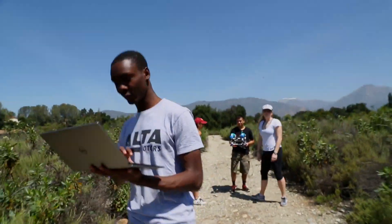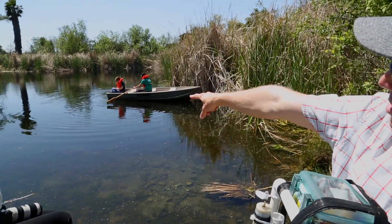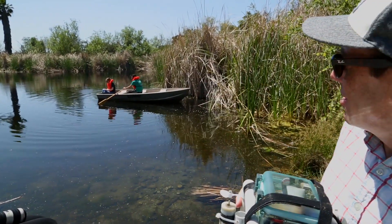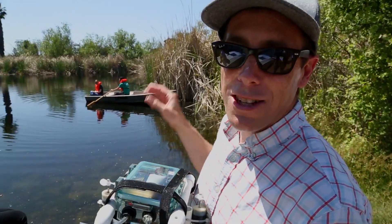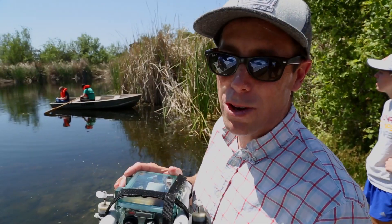Good job team! Out here, there are a couple of students — one of them just launched her robot and they're testing whether it's autonomously going to track to different spots in the lake. Once it gets there, it can take whatever measurement they programmed it to take.